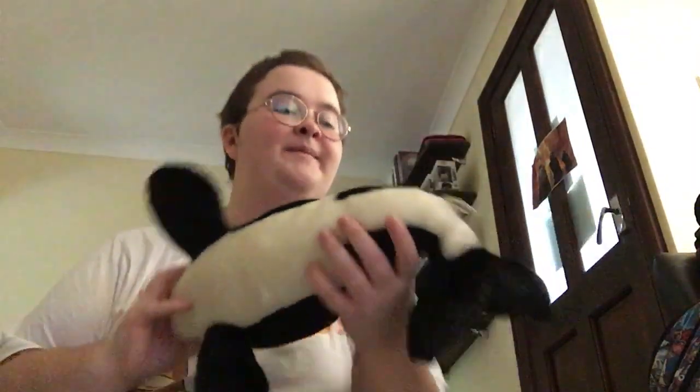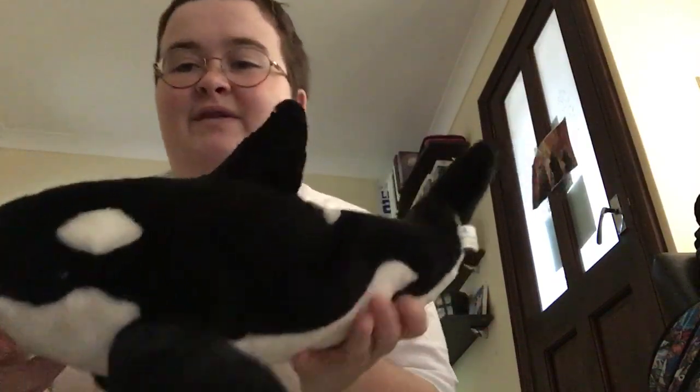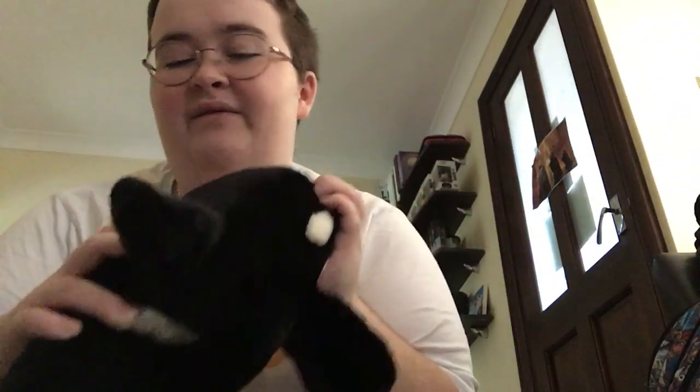This is another SeaWorld orca — this would be from around 2014 to 2015, a bit of a newer design. Very new condition, very very soft. I'm trying to find what I named this one — Ulysses, who is an orca at SeaWorld San Diego.